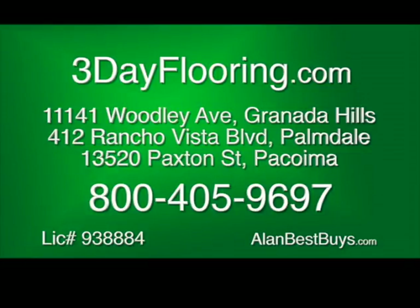3-Day Flooring in Kitchens and Baths: fast service, low prices, high quality. Call 800-405-9697. 3dayflooring.com. The Granada Hills store is at 11141 Woodley Avenue. The Palmdale store is at 412 Rancho Vista Boulevard, Suite D20. The Pacoima store is at 13520 Paxton Street. Call 800-405-9697. Monday through Saturday, 9 to 6.